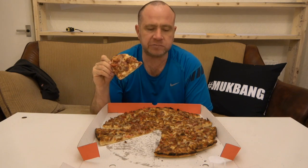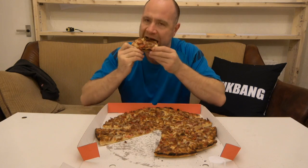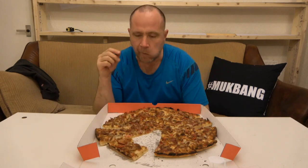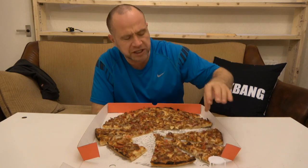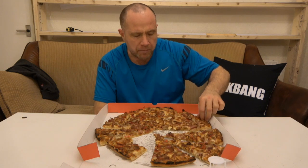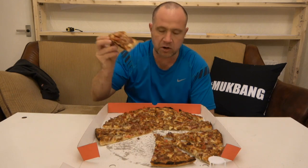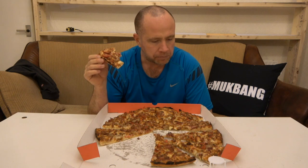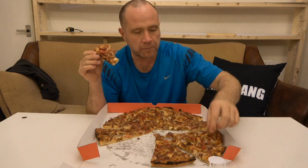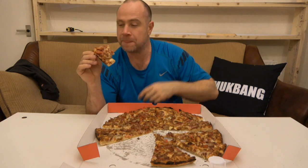Now this one tastes great. There are different people that cook these pizzas although it's from the same shop — food does change depending on who's cooking it. This one is top notch; I can't pick a fault so far. I can see red peppers on it — actually, it's that good that I thought it was red peppers and it's actually pepperoni. What more can I say?